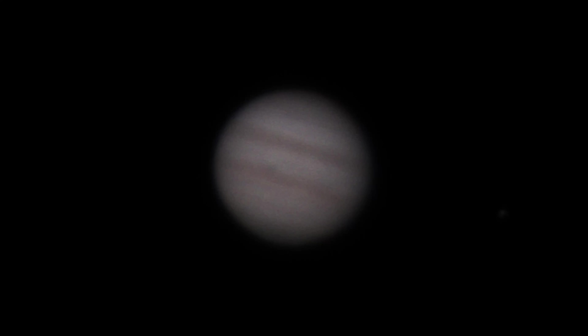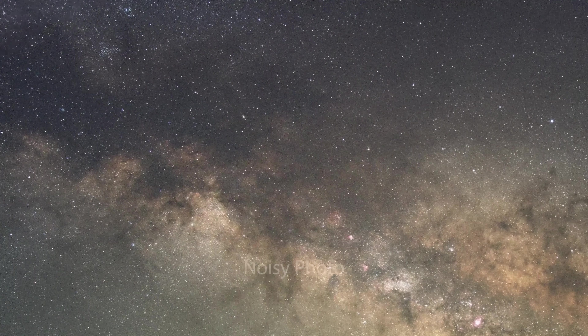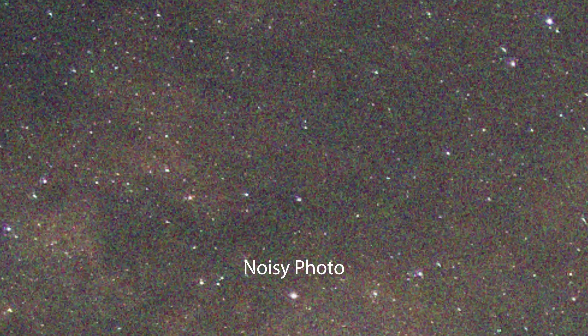This is a single photo of Jupiter. Notice how grainy it is. That graininess — or what we call noise — is hiding a lot of those details we want to see. Space photographers fight noise by taking lots of photos and stacking them. The details stay the same, but the noise changes, so stacking evens it out.